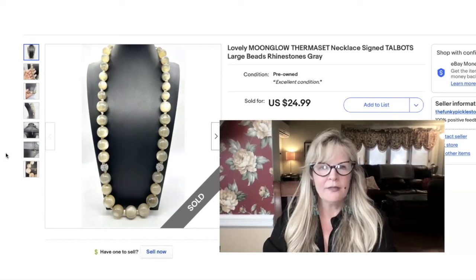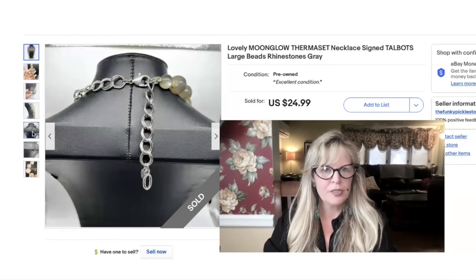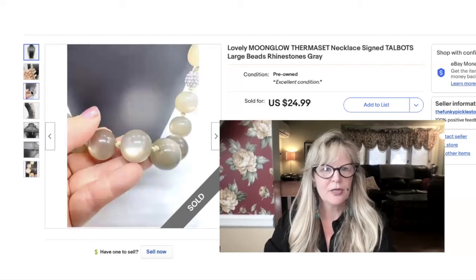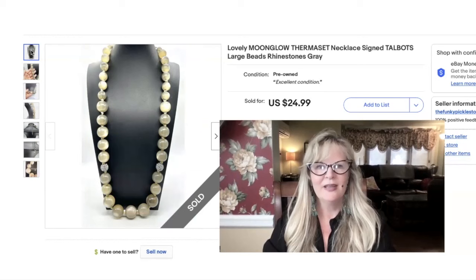I think I got this necklace as part of an auction lot, and I think I am in the money on this lot — I have three of these necklaces and this is the second one I've sold. This is Moonglow Thermoplastic — that is still being made modern day. And it's by Talbots, which is a pretty pricey store. There's the hang tag — just a capital T. I was showing the beads close up. That's a beautiful item. I love Moonglow Thermoplastic — the old stuff and the new. Sold this necklace for $25.